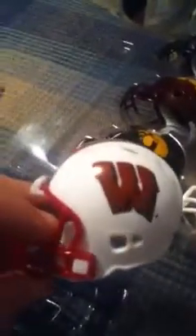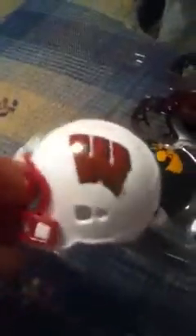Then you got Wisconsin, who I thought would have ranked in the top three, but they didn't. They're down in the top five. Got the W in there.